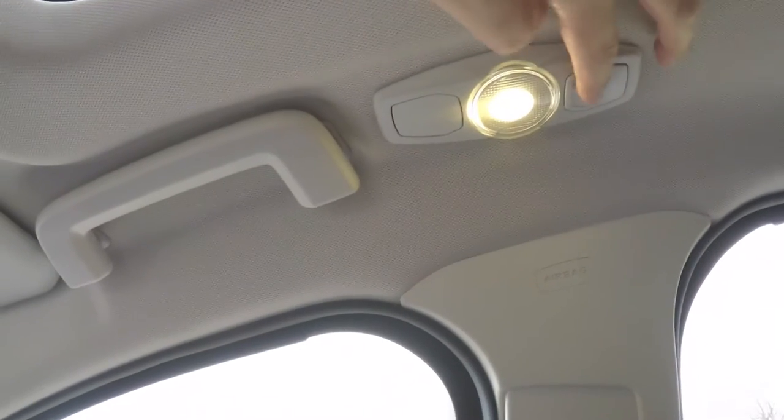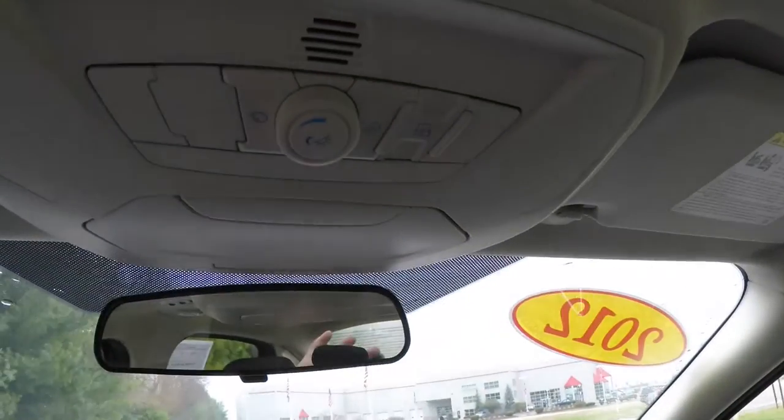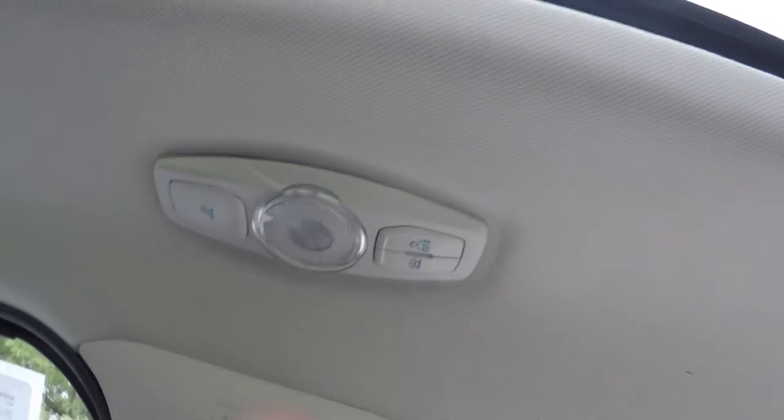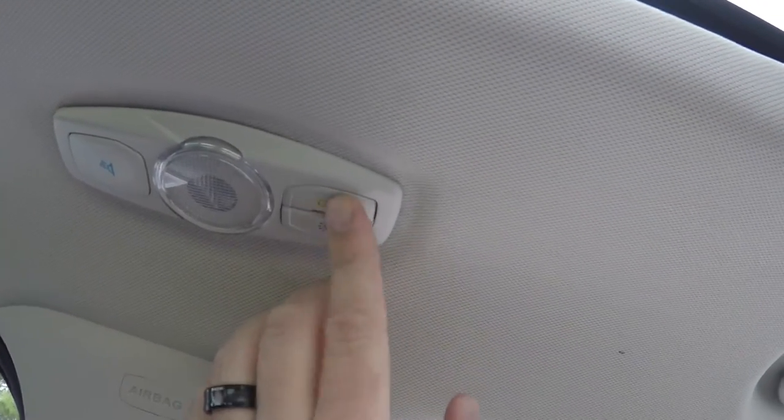Up front over the seats, you have individual reading lights and passenger grab handles. On the driver's side, you also have the lighting control with the option to turn it on or off with the door.